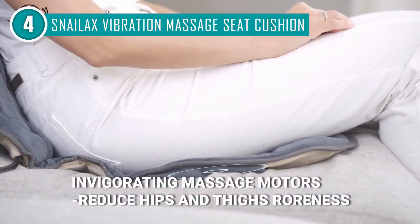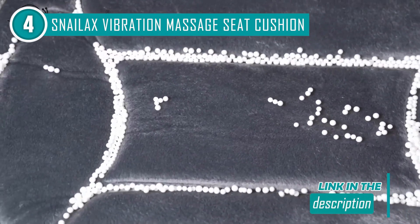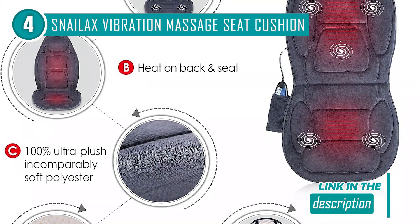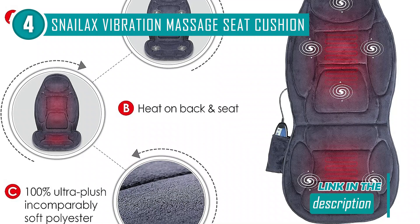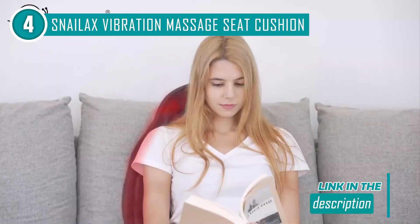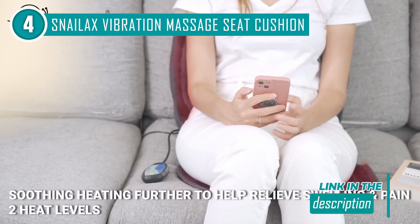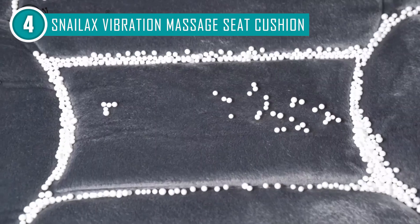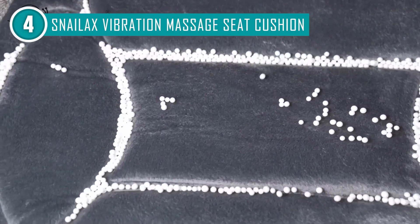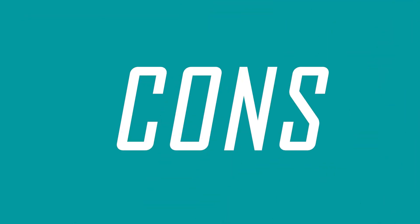What's even more appealing is that the cushion contains six invigorating massage motors that softly vibrate against your muscles and tissues. This blend works like magic to melt away stress, tension, and fatigue, making an excellent solution after a demanding workday or a lengthy journey. This cushion is designed with your comfort in mind. Padded with polyurethane memory foam and wrapped in soft polyester, it feels fluffy and snug. The foam even adjusts to your body's warmth, providing customized comfort.